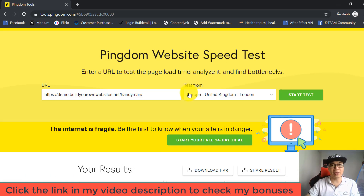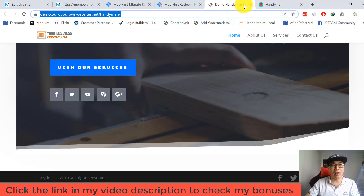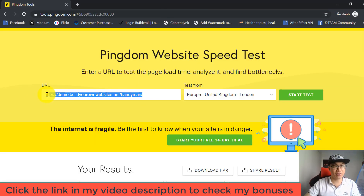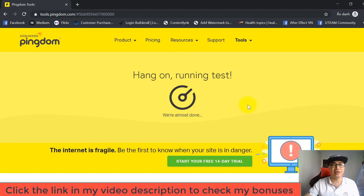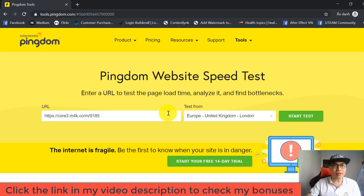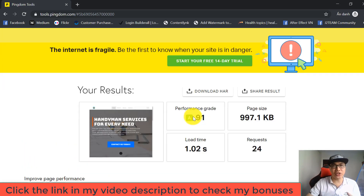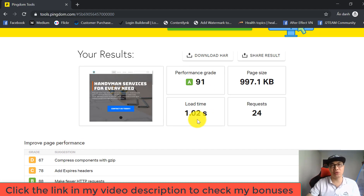The results show my original website's load time is more than four seconds, tested from Europe, United Kingdom, London. Now I test my imported website using the Mobile First platform from the same location. The load time from my imported website is just one second — sometimes even under one second. This is a very phenomenal result, showing that the load time reduces dramatically using the Mobile First platform.